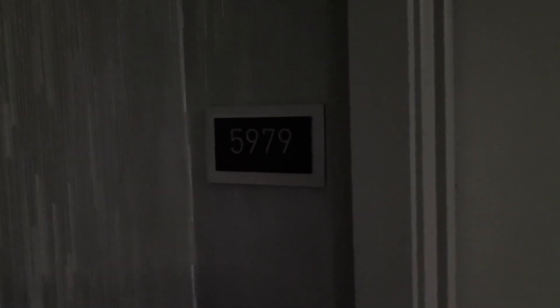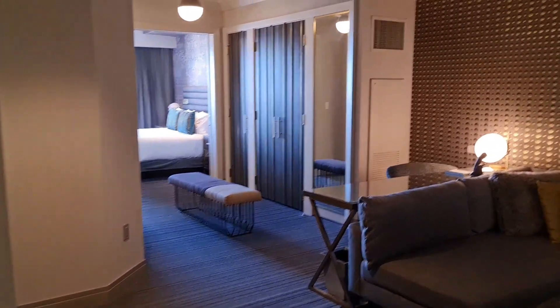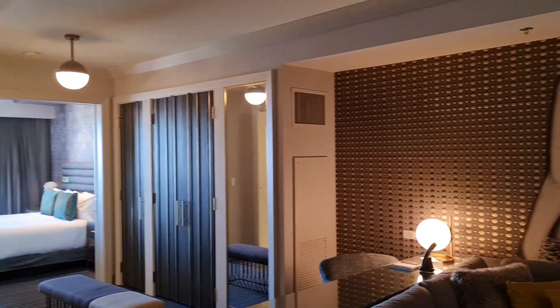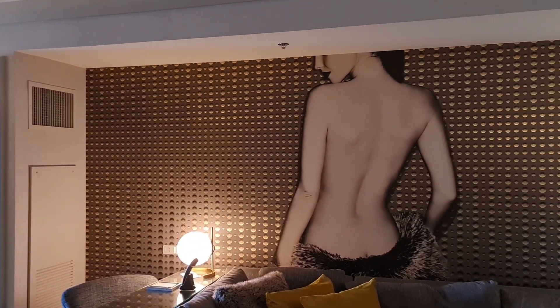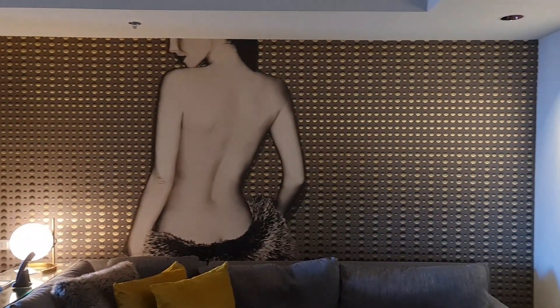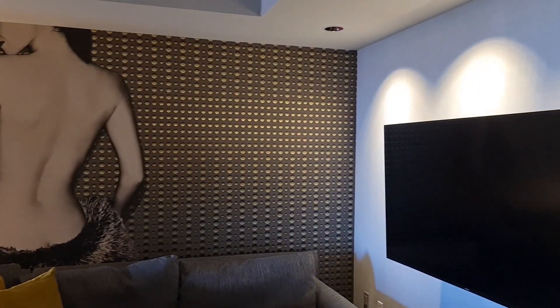This is a tour of room 5979 at the Cosmopolitan of Las Vegas. This is a different room type to what I've stayed in before — this is a one-bedroomed terrace suite. I've always just had the regular room before.